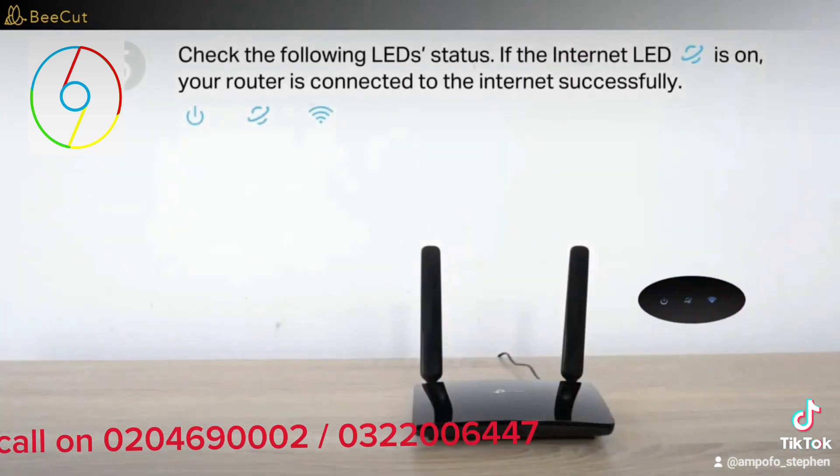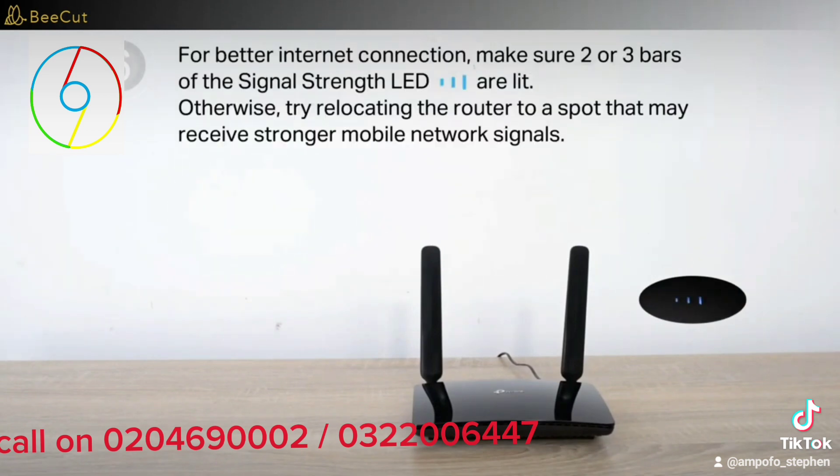If you need some, feel free to call the contact on your screen. You can locate us at the door behind the ADB band, the one closer to the top of my shoes. Thank you.